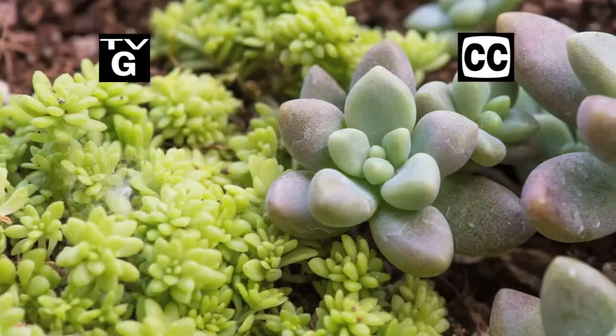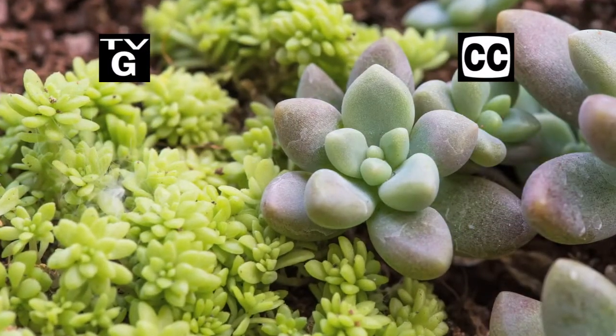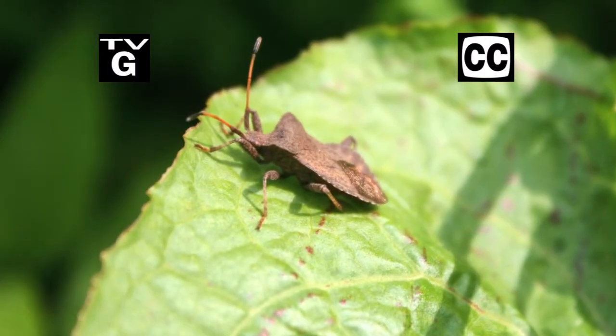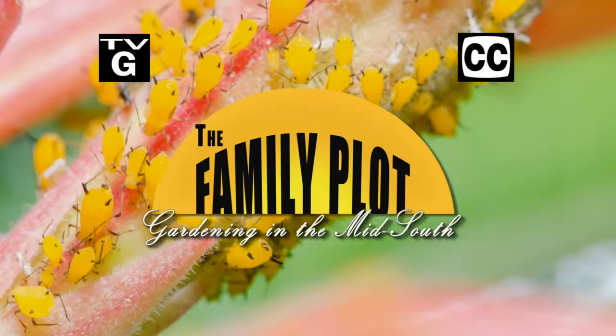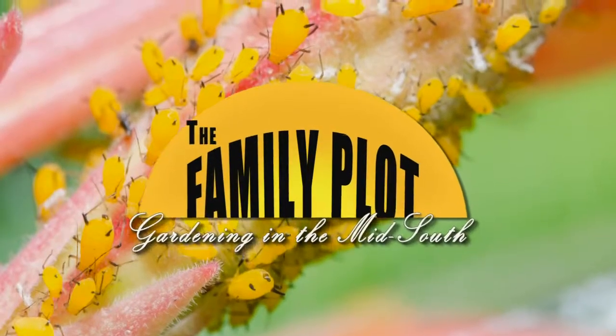Hi, thanks for joining us for The Family Plot, Gardening in the Mid-South. I'm Chris Cooper. Today we're going to talk about growing succulents. Also, Mr. D is going to talk about the different ways insecticides kill bugs. That's just ahead on The Family Plot, Gardening in the Mid-South.